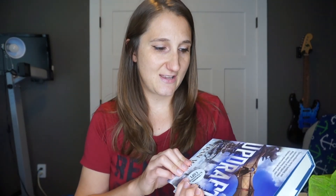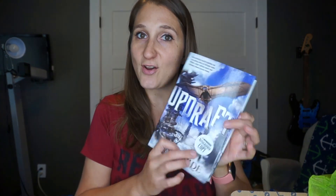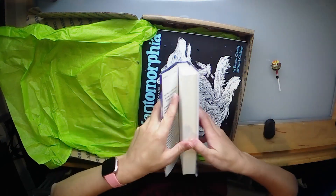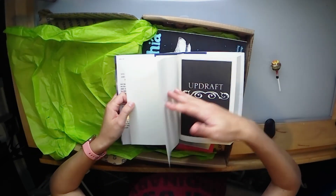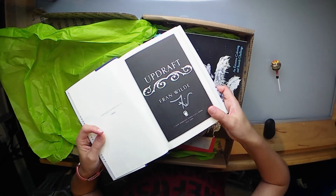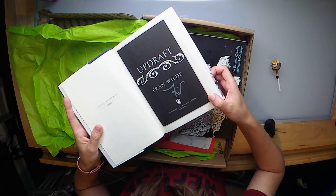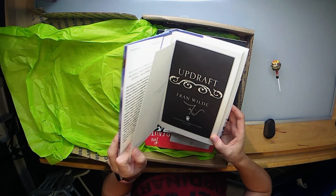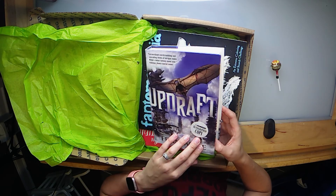Alright, so the genre that I choose is fantasy, and this is actually something a little bit different than we've gotten before — this actually says it's an autographed copy. Let's see if we can find it. Oh wow, that is the world's simplest signature — it's like a seven and an I. The author's name is Fran Wilde, so it's an F and a W.